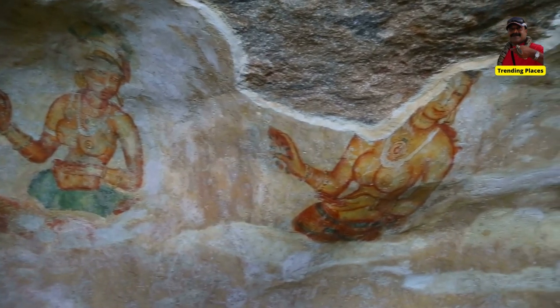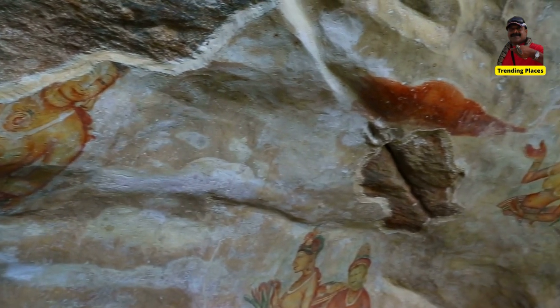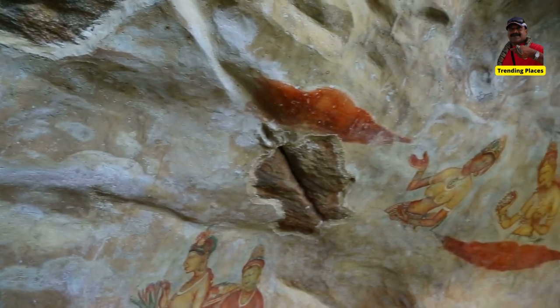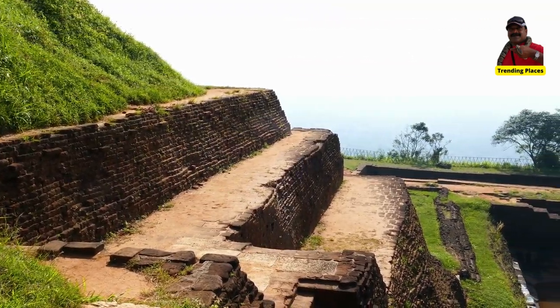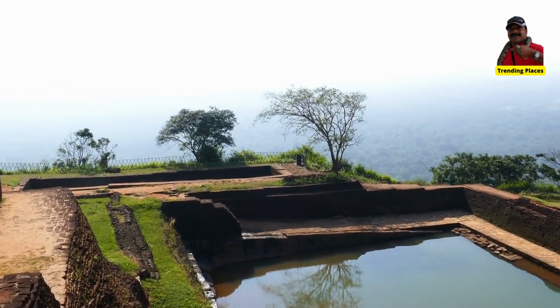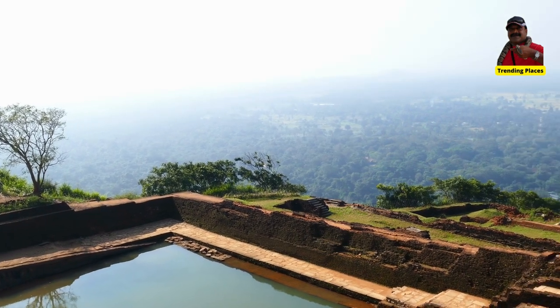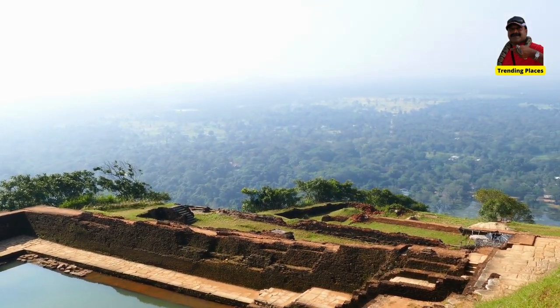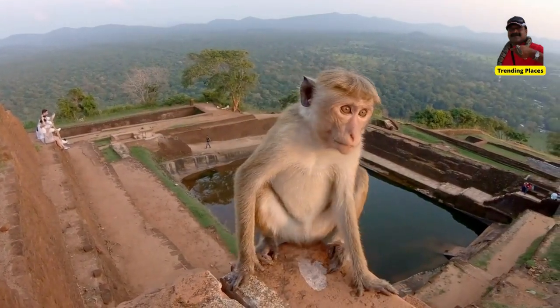Sigiriya is one of Sri Lanka's most famous historical monuments. Residents call this ancient palace and fortress complex the 8th wonder of the world, and it has significant archaeology and attracts thousands of tourists annually. This is probably the most visited tourist destination in Sri Lanka.